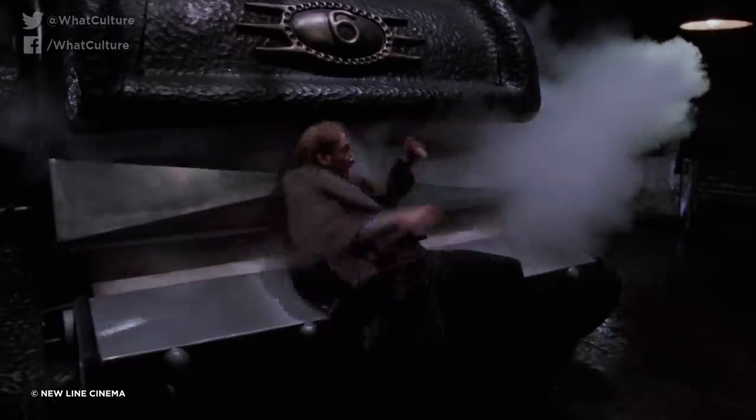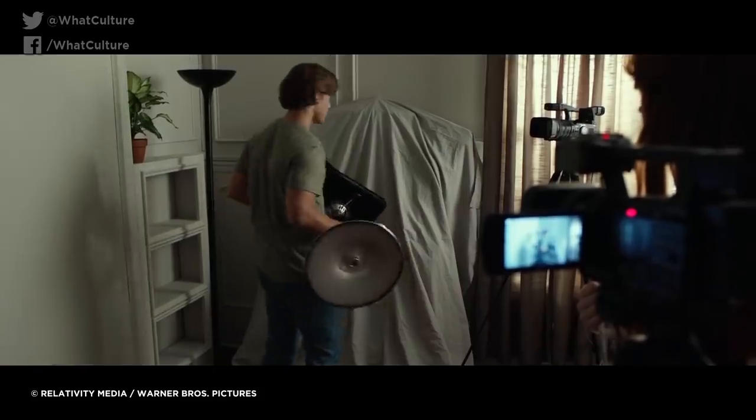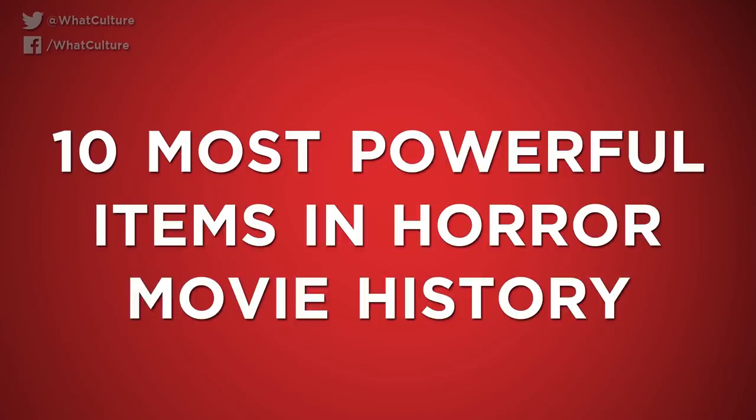But let's get serious here. What are the innocent objects that can really mess you up? Not all tat is created equal, and some toe the line between life and death with terrifying consequences. I am the angstiest witch, Ash from WhatCulture, and these are the 10 most powerful items in horror movie history.